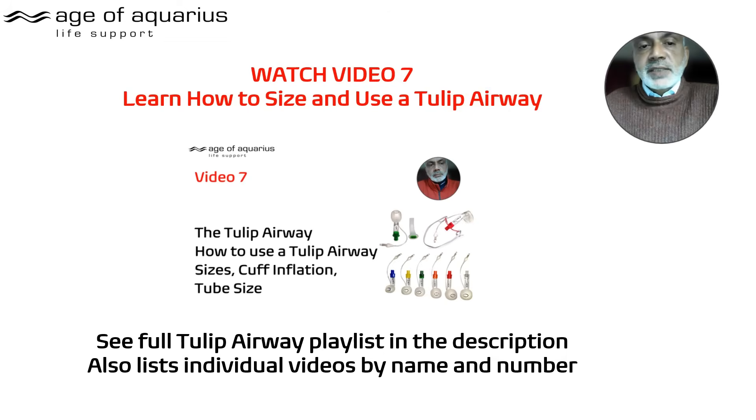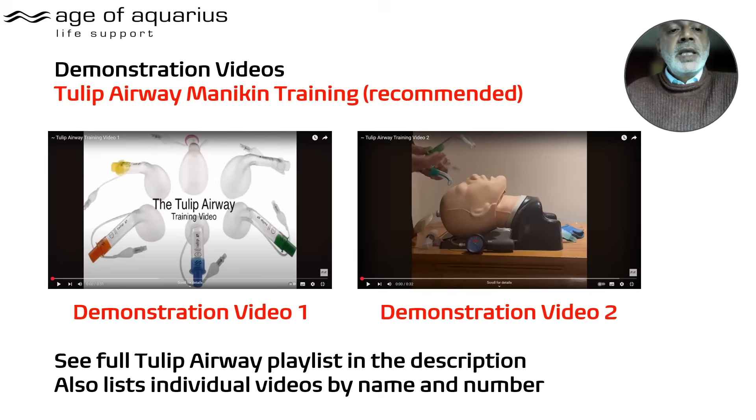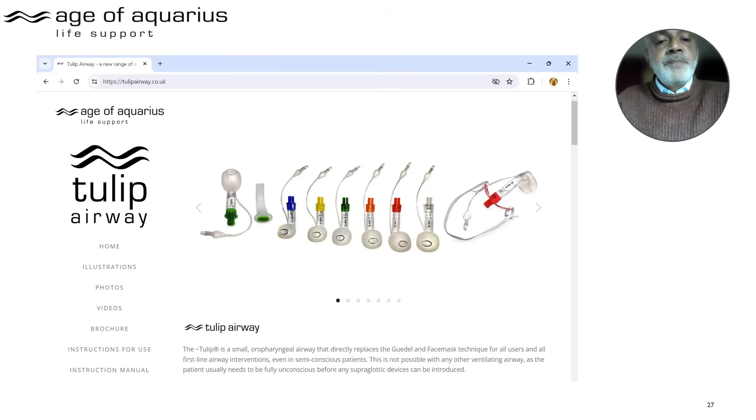The playlists are listed below — all videos listed by name and number — accessible on the website or the YouTube channel. Demo one and demo two are on the playlist below. Watch them to see how big the Tulips are: they should stand just a little bit proud out of the mouth. I recommend watching the longer videos too, as they'll tell you everything in much greater detail.